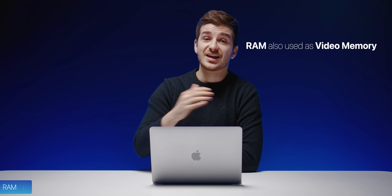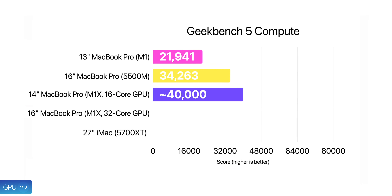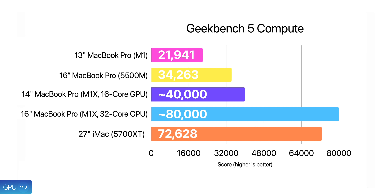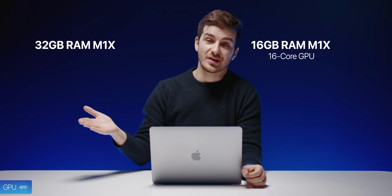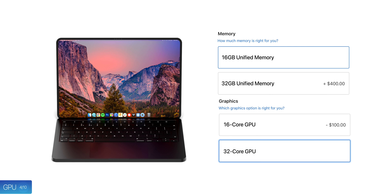Fun fact: the more RAM you have, the more powerful your GPU will be, as Apple Silicon uses your RAM as GPU memory too. So the fourth big new feature is going to be the increase in GPU performance, which is going up from an 8-core GPU to a 16 or even a 32-core. Based on estimated performance numbers, the 16-core GPU would outperform the current dedicated Radeon 5500M graphics inside the 16-inch Intel MacBook Pro, while the 32-core GPU would even outperform a 27-inch iMac with a dedicated desktop-class 5700 XT GPU. My guess is that the 16GB RAM model would come with a 16-core GPU, while the 32GB model would come with a 32-core GPU.